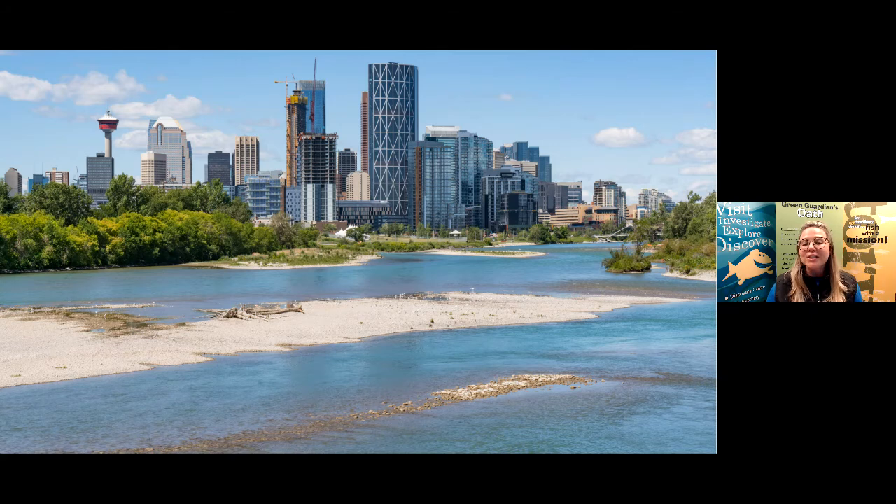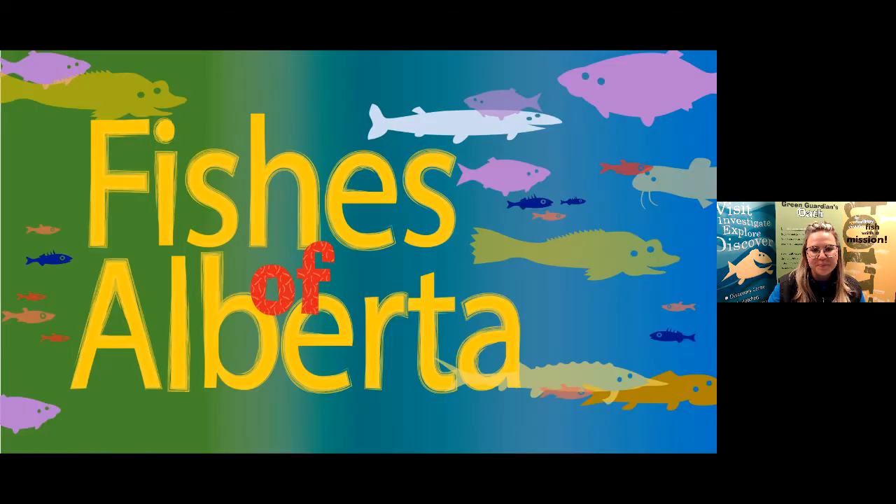Today we're going to swim alongside some of Alberta's fish to see how they navigate environmental change — let's dive in! Alberta is home to 66 different species of fish, each with unique characteristics and adaptations that help them survive life in the water. We are going to be using the terms 'characteristics' and 'adaptations' many times during our session today, so let's review their definitions.